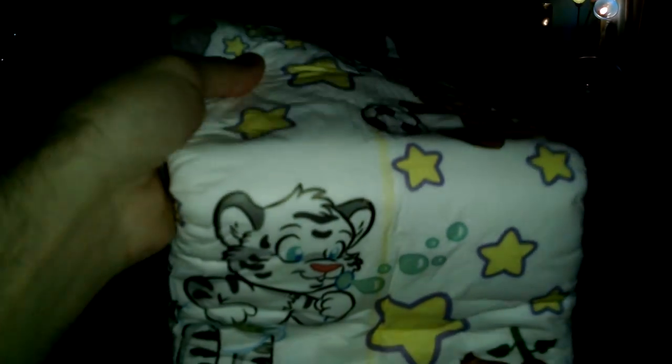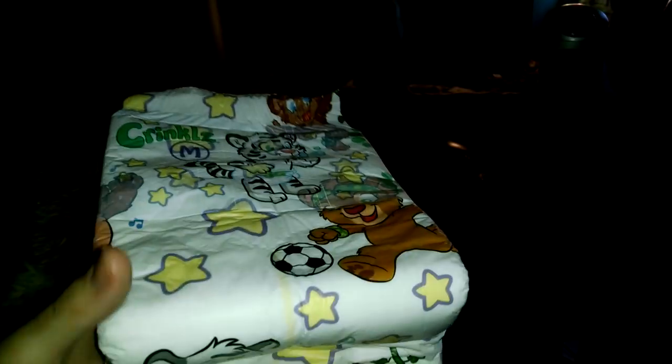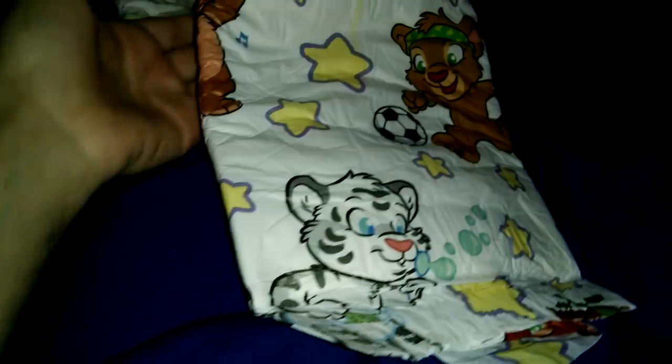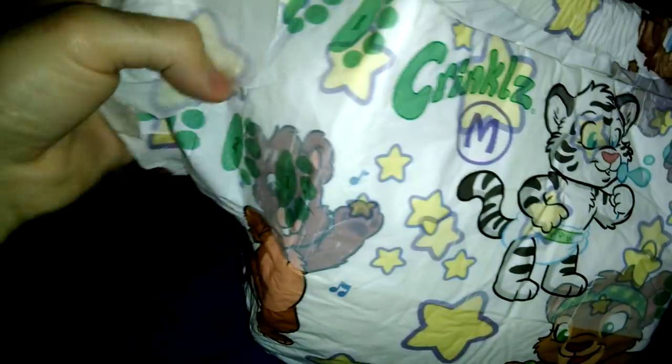Excuse me if I'm really hairy — if you guys get a little disturbed by that, I'm Italian, so we are really hairy people. Please excuse that. I'm only 30 years old. It is super cute — the cutest design. I'm definitely putting this on.